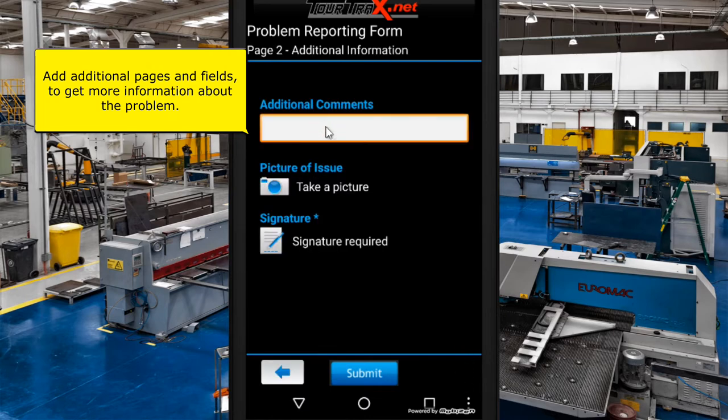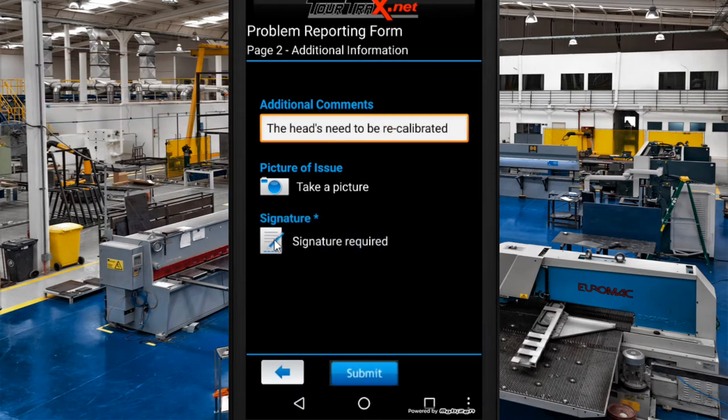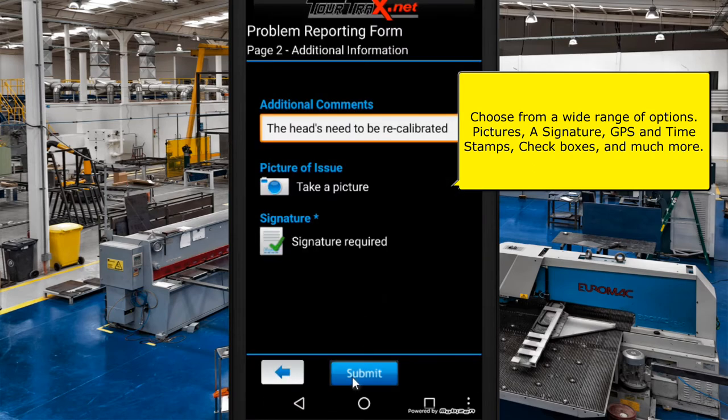Add additional pages and fields to get more information about the problem. Choose from a wide range of options: pictures, a signature, GPS and time stamps, check boxes, and much more.